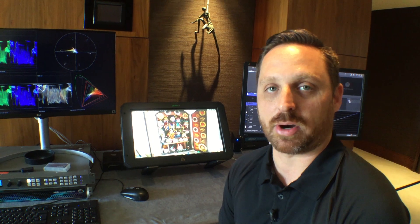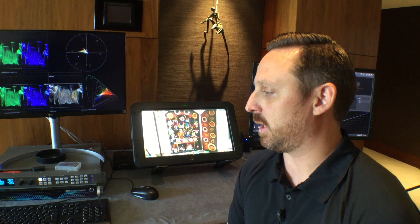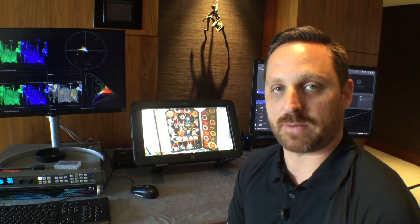That's just the start of everything that we're doing here at Colorfront at IBC 2019 at the Okura Suite in Amsterdam, and we hope you guys have a great show.